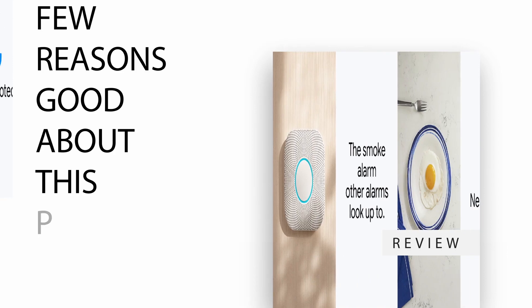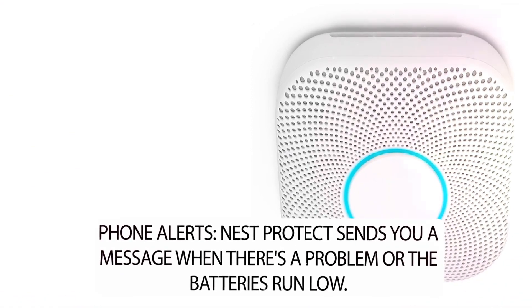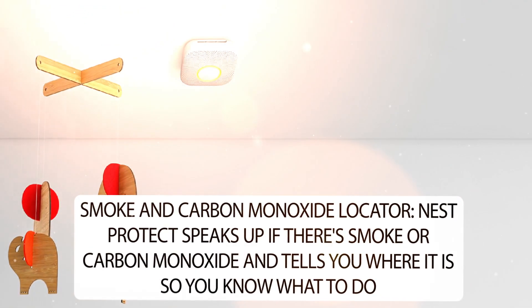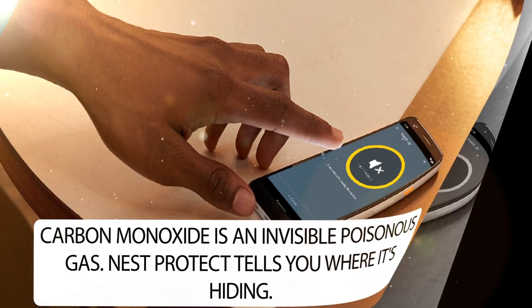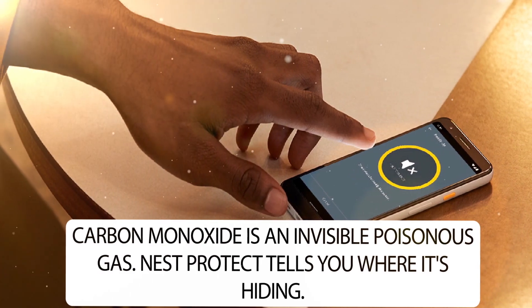Few reasons good about this product. Phone Alerts: Nest Protect sends you a message when there's a problem or the batteries run low. Smoke and Carbon Monoxide Locator: Nest Protect speaks up if there's smoke or carbon monoxide and tells you where it is so you know what to do. Carbon monoxide is an invisible poisonous gas. Nest Protect tells you where it's hiding.